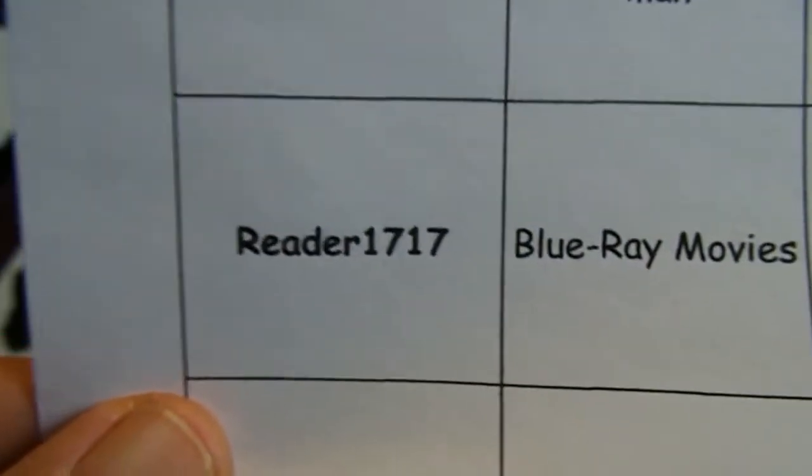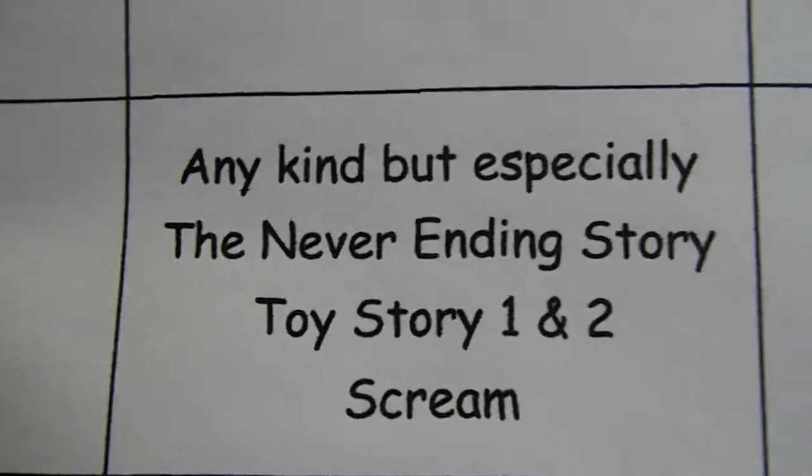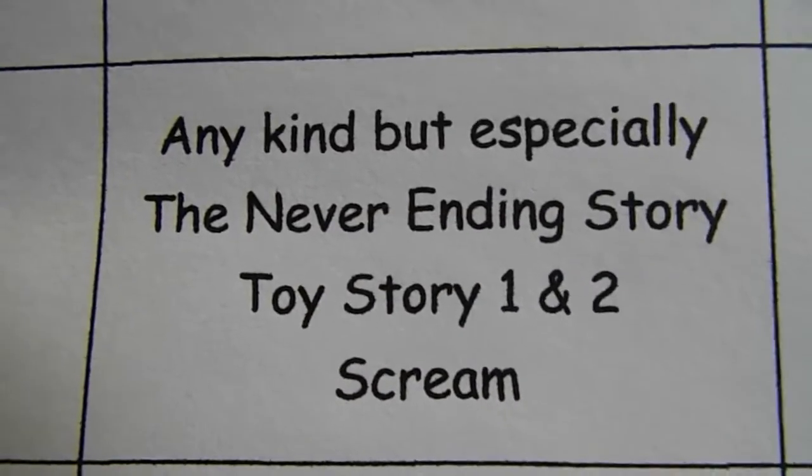Then we have Reader 1717 looking for Blu-ray movies — any kind, but especially The NeverEnding Story, Toy Story 1 and 2, and Scream.